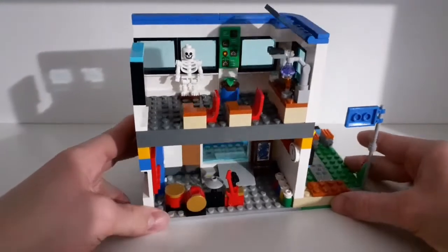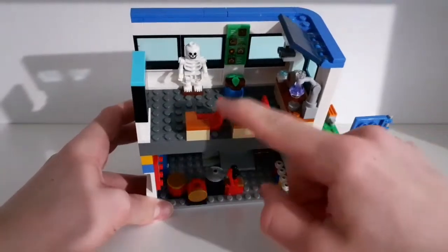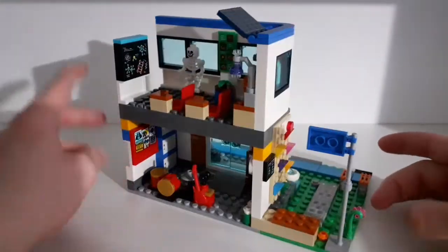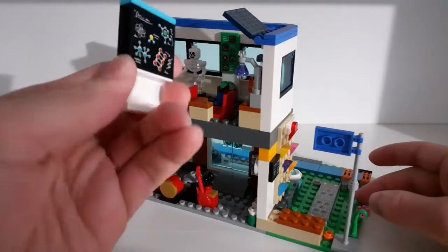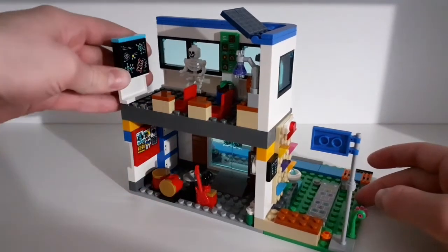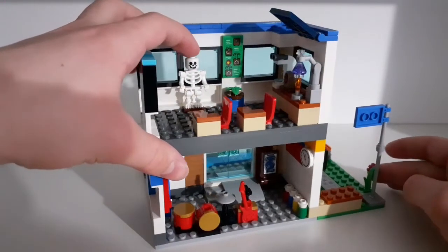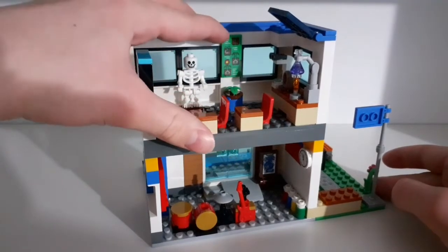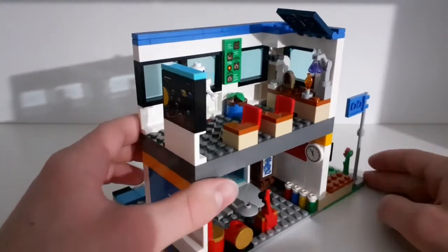The top floor is the better part — you have two chairs, two tables, and a board with some physics on it that you can swap out. There's also the solar system. You place the skeleton here, and there's a small plant with a sticker showing how a plant grows.